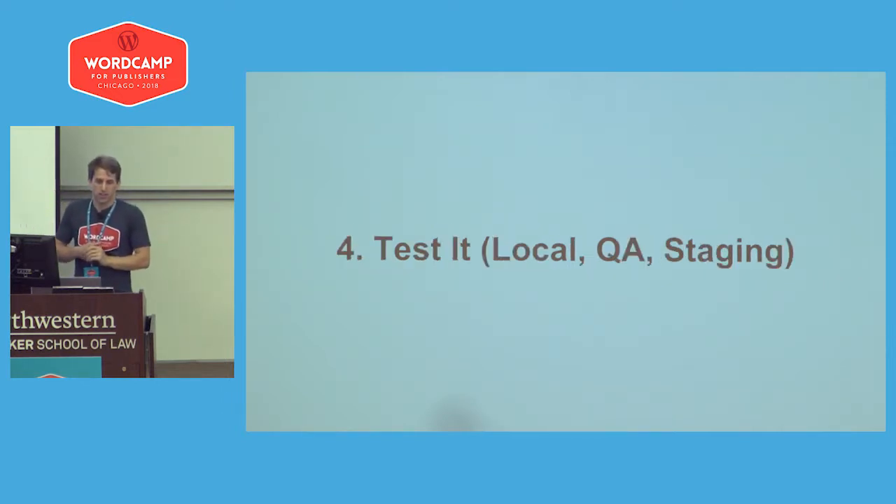Testing is obviously very important. People forget that it's not just testing things locally or setting up WordPress locally — you can have a QA environment and also a staging environment, which replicates production as closely as possible. For us, we have all three of these environments before code even goes to production, and we test in all three.